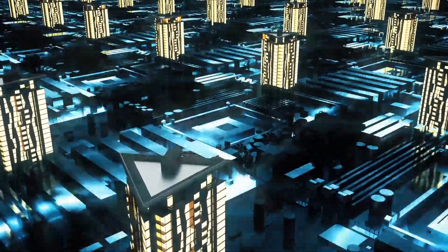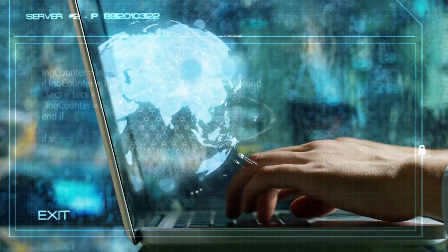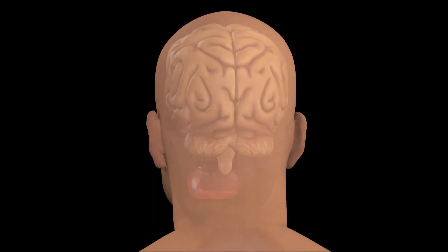Despite the explosion of technology, writing is still a remarkably old-fashioned process. Whether you are using a pen and paper or a computer, your brain is transforming your thoughts into a coherent piece of prose.